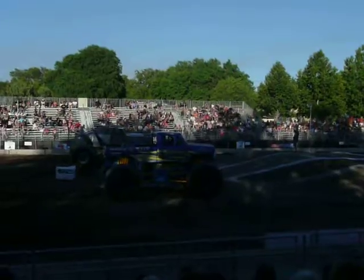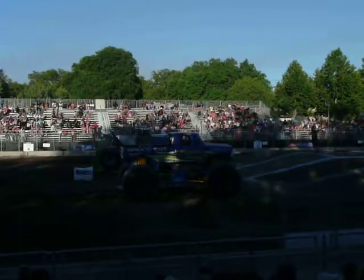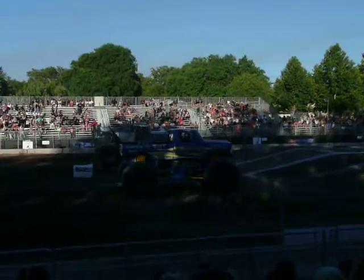We're ready for our first race. How about now? Come on, let's get these boys going.